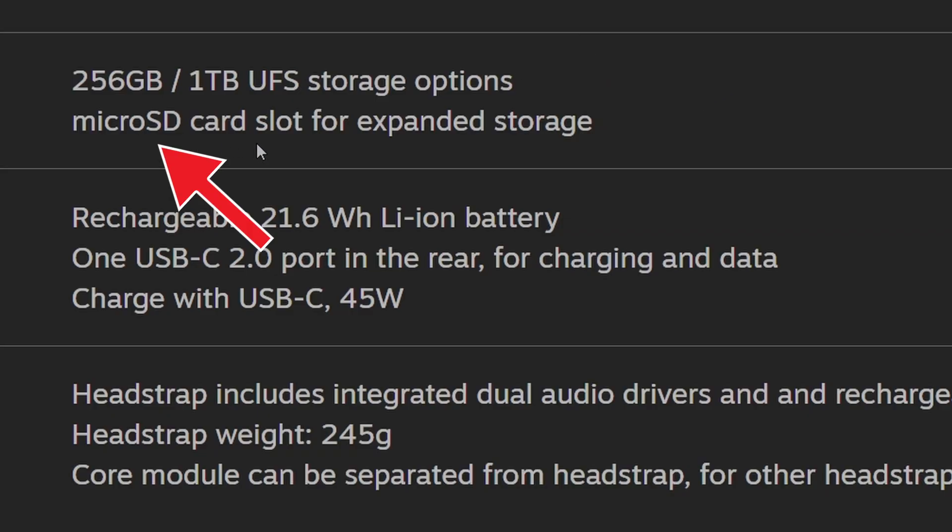There is a microSD card slot for expandable storage. It comes with a rechargeable 21.6 watt-hour lithium-ion battery and a USB-C 2.0 port in the rear for charging and data — which is not very fast and quite weird if it's 2.0. However, you can charge via USB-C at up to 45 watts, which is quite fast.